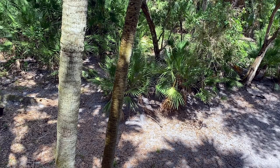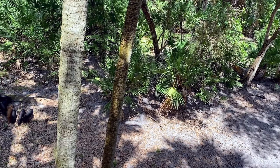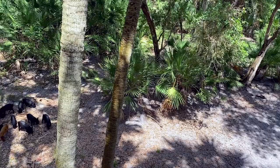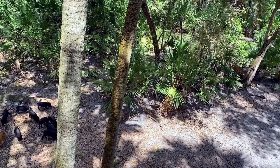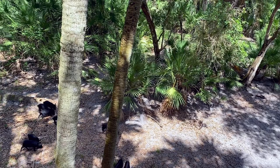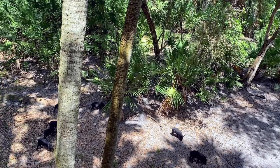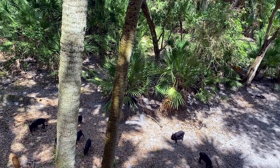It didn't take long at all for the hogs to start coming in. A little after 3 p.m., all these shoats just started pouring in and they were going after the corn, eating it up. I was waiting for a big sow because I knew there had to be a sow in this group somewhere. I let them stay and mingle for a long time until they had about eaten all the corn, and I still hadn't seen a sow or a big boar. So I just decided to go ahead and put the hammer down on one of them, and then it got really crazy at that point.